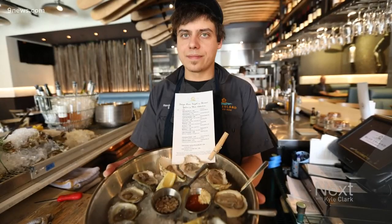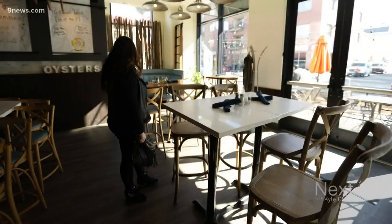Some of my favorite oysters that we have on the menu today. Maybe this table would be good. I'm like super awkward with photos, I'm sorry.